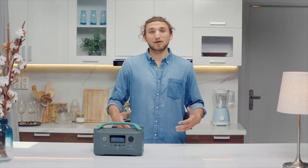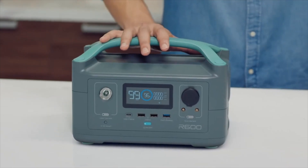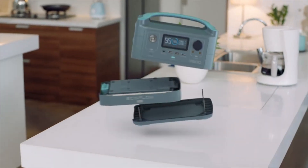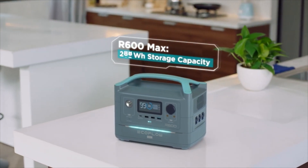So how long does the battery last? Well, that's entirely up to you. The base model gives you 300 watt-hours of energy storage — that's like running a laptop for about 15 hours. But if you want more, at any point you can upgrade to R600 Max, which adds an extra battery module, giving you double the energy storage capacity of R600.